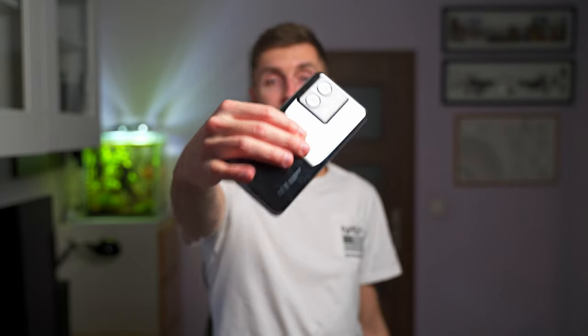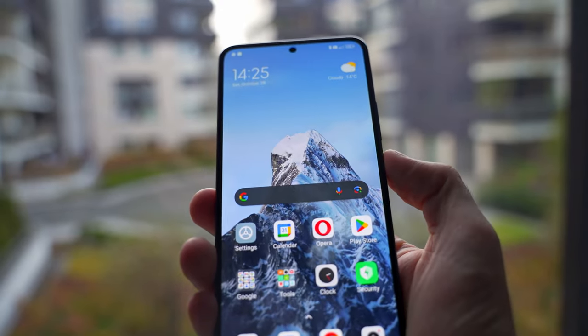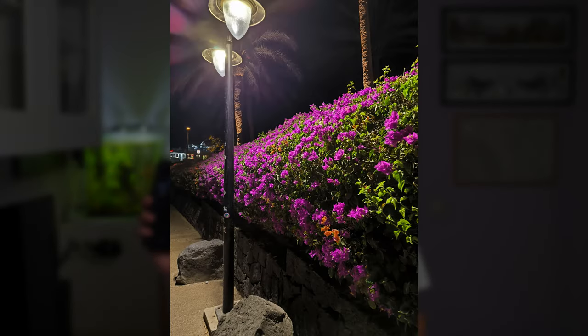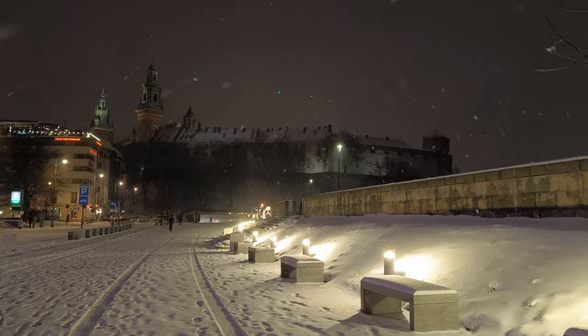First off, the camera — the Leica camera setup on the back is just phenomenal, both for photos and videos. Even in low light, you can really take great videos. Usually low light means the worst, but in this case you can record in 4K 60 frames per second in low light, and it performs so well.